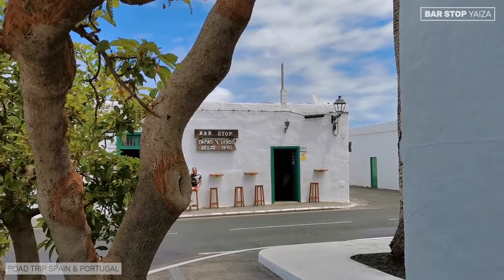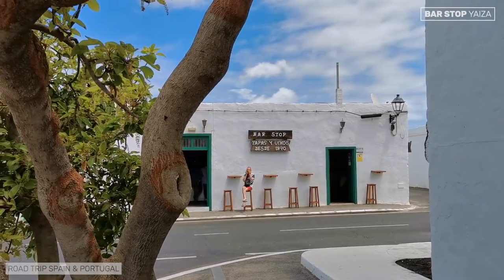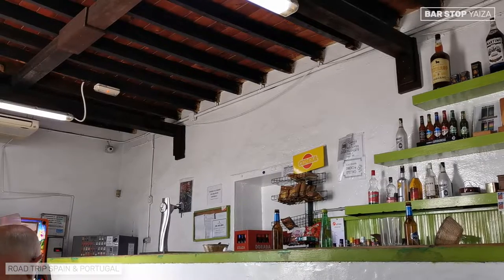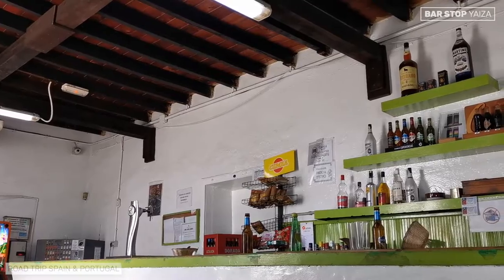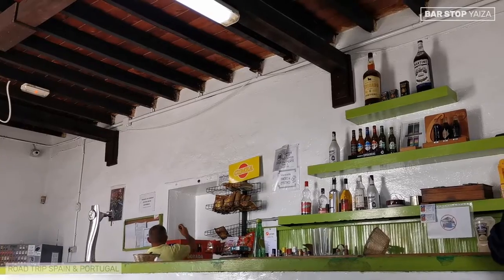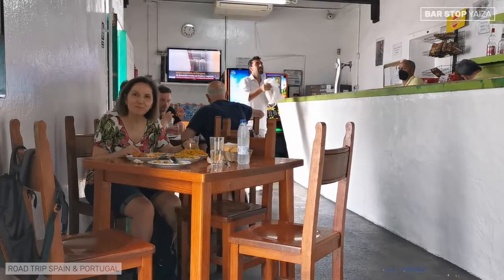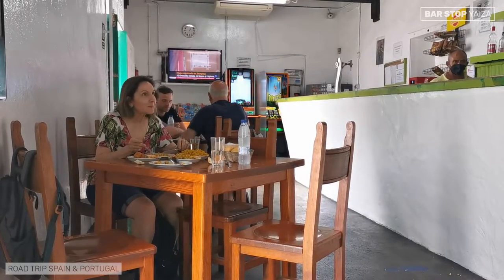The Stop Bar is a small establishment in the beautiful Llaiza, very close to the Timanfaya National Park. It is one of those places where locals and tourists mix. There is no menu, or at least not a written menu, because the dishes are on top of the bar, with all the delicacies that have come out of the kitchen that same morning. We ordered several tapas. You can also order raciones, which are more abundant, but note that the tapas already come with plenty of food.